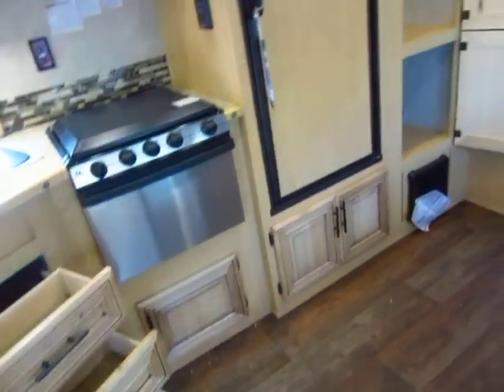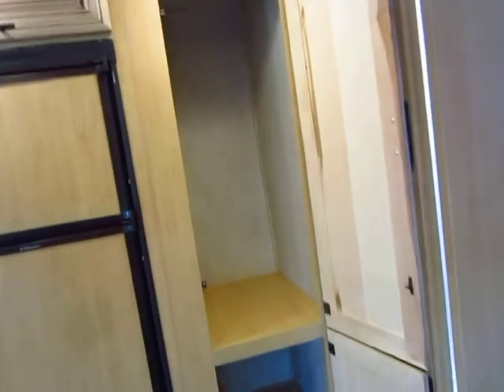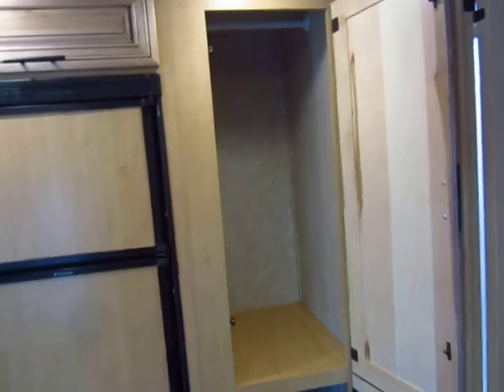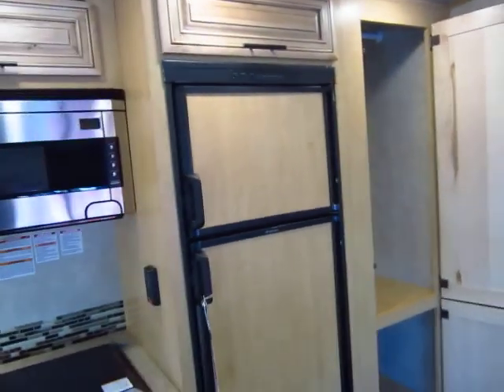There's storage everywhere. You even have this bonus linen pantry wardrobe closet — whatever you want, this thing can do it. And it'd be nothing to put a little fixture in there to add some extra shelf space if that's what you wanted.